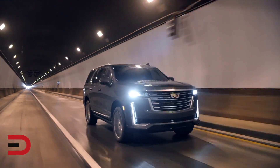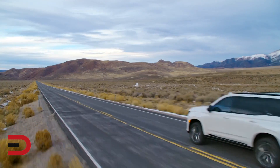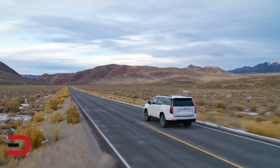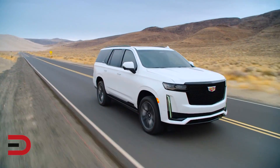One more con: its style isn't for everyone. There is an unmistakable style to the Escalade, but not everyone will agree with the choices that Cadillac has made. They may prefer something less boxy and imposing.